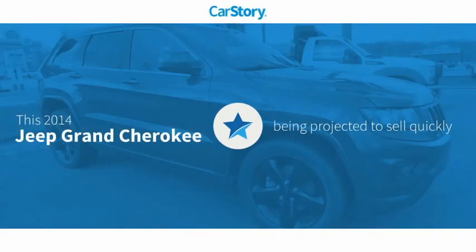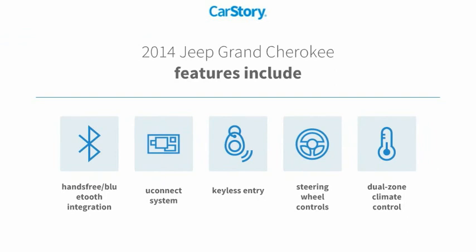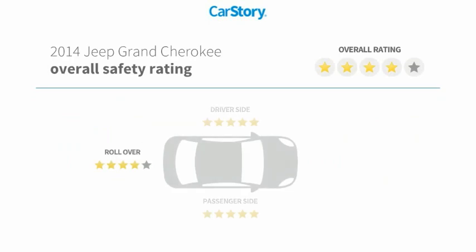Our story research indicates this vehicle's features also include keyless entry, steering wheel controls, Uconnect system, hands-free Bluetooth integration, and it has been listed as an IIHS top safety pick with these ratings.